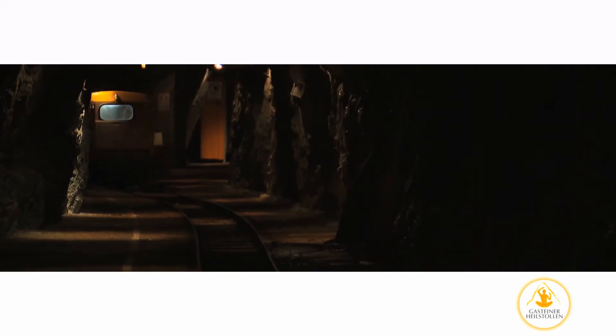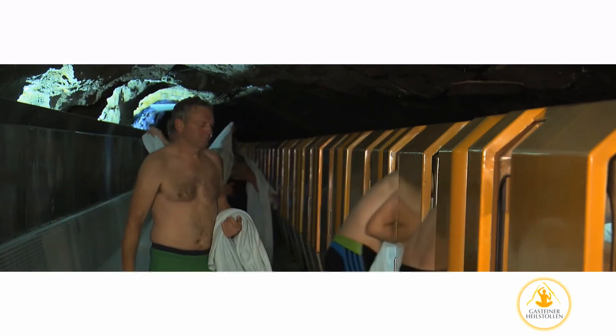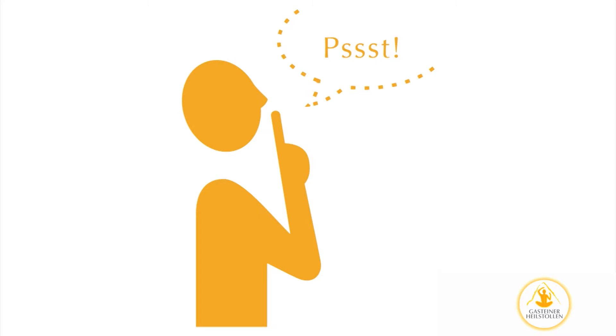The first stop is at the spa robe station. There, you will briefly get off the train and take off your spa robe before continuing your ride into the therapy area itself. From here, temperatures will begin to rise. From this point on, we ask that you maintain complete silence, and to do so until you return to the spa robe station afterwards.